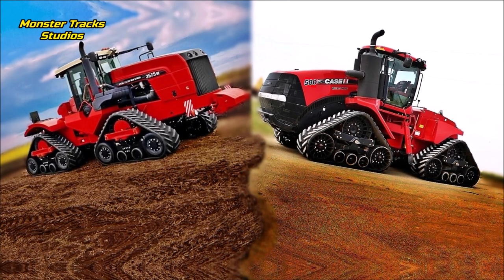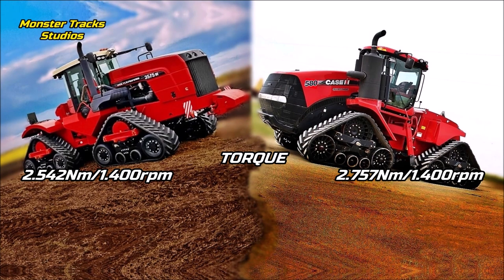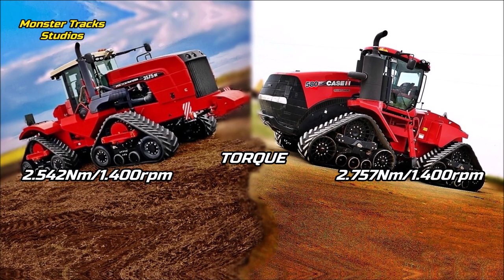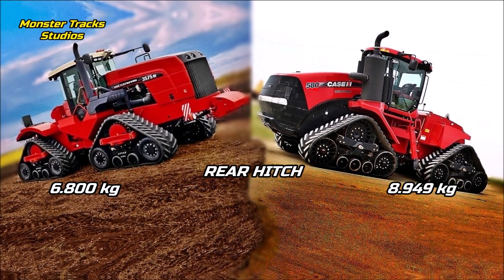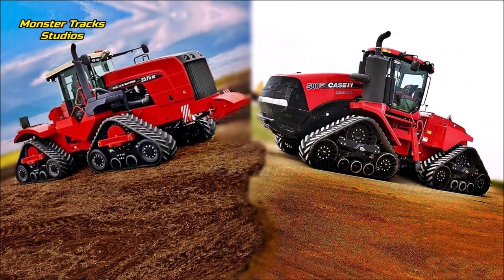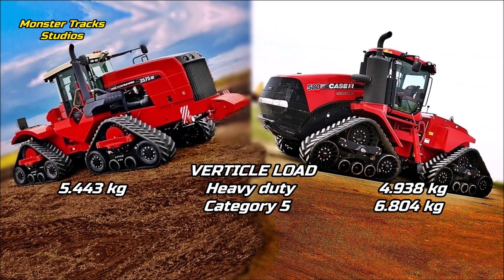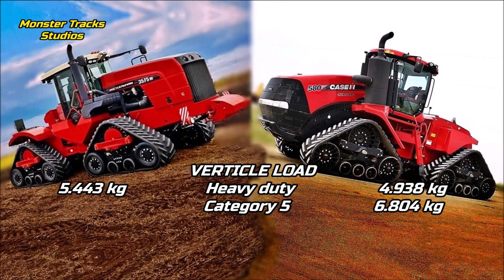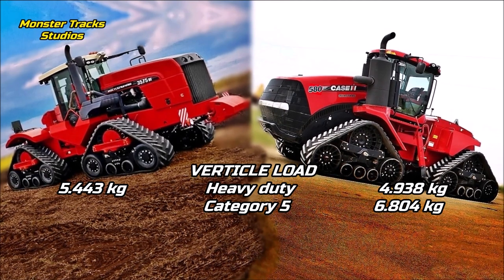The PTO of the DT is not known, so we can't compare that here. The peak torque of the DT is at 2542 Nm on 1400 RPM. The Quadtrac is a little higher at 2757 Nm on the same RPM, so Case has the advantage in torque. The rear hitch lift of the DT is at 6800 kg; the Quadtrac is higher at 8949 kg. The front hitch is not available on tractors this big as there is no need — they already have massive power at the rear hitch. The max vertical load of the DT can touch 5443 kg with heavy duty installed; the Quadtrac's vertical load with heavy duty is lower at 4938 kg, but it can be higher at category 5, touching 6804 kg of max permissible vertical load.